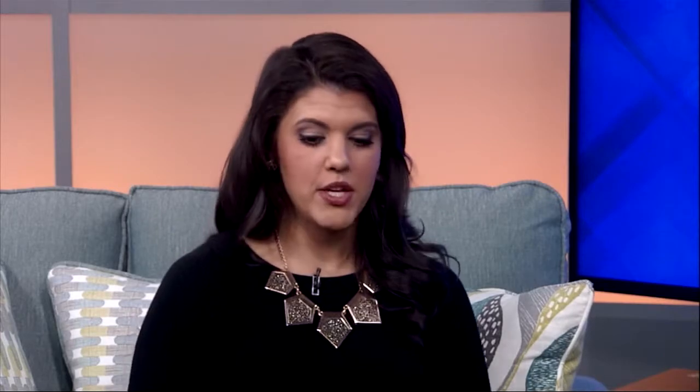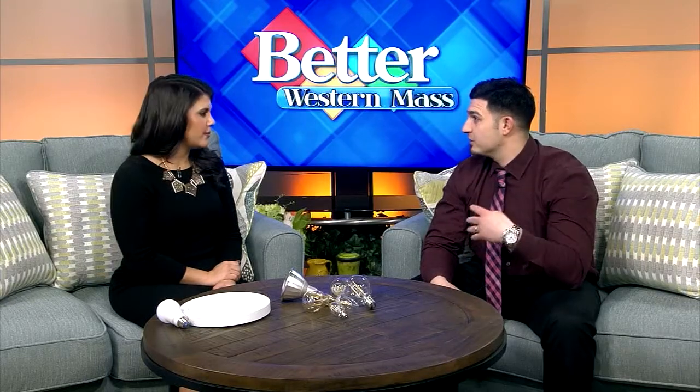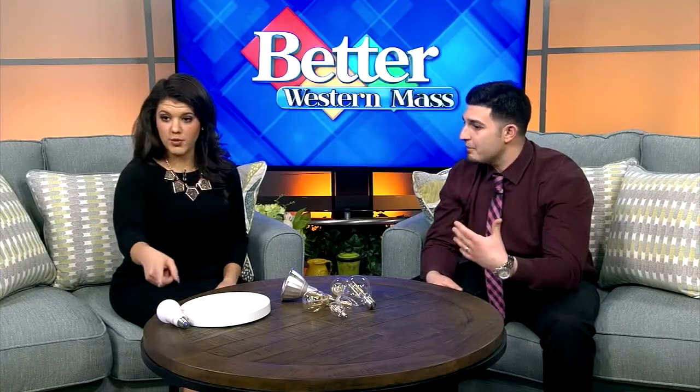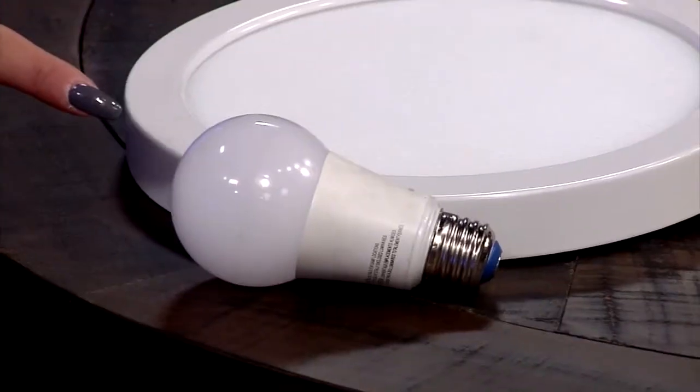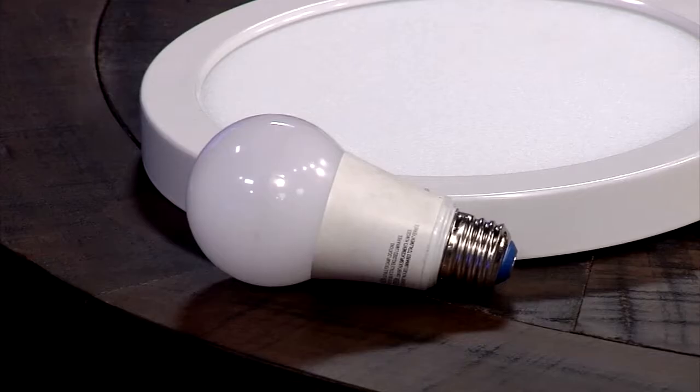So today we're talking LED lighting. We hear all the time when customers come in, they say, I hate the look of LED light bulbs. And nine times out of ten, if you look at the counter over here, that's typically what people are talking about — light bulbs that just don't look like your conventional light bulbs. Well, now LED bulbs have come such a long way. This is LED. Looks normal, looks just like a regular light bulb.